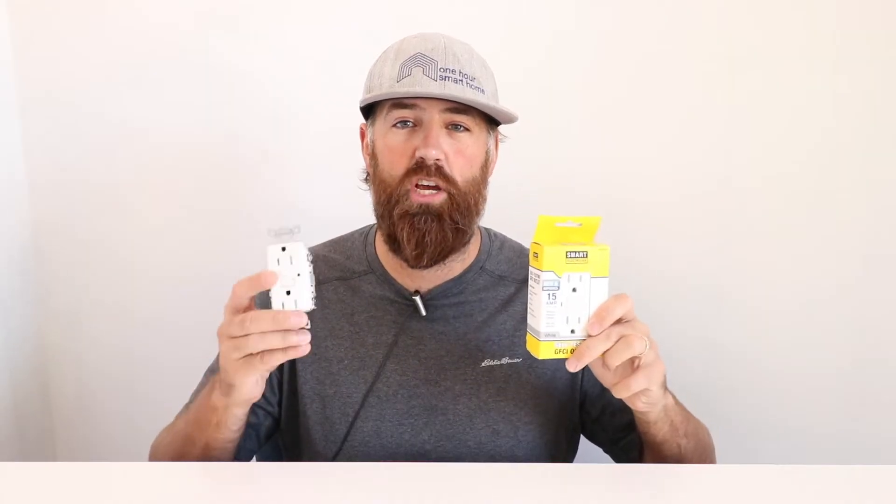100 Smart Home here, and today we're going to cover the difference between a GFI versus GFCI. I've got a GFI in my right hand and a GFCI in my left hand. GFI stands for ground fault interrupter. GFCI stands for ground fault circuit interrupter. So what's the difference between a GFI versus GFCI?